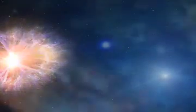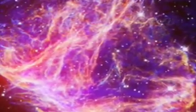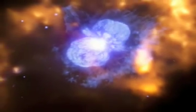These supernova remnants are obviously some of Chandra's most beautiful images, but they are so much more. Astronomers have been waiting centuries for the next supernova to go off in our own galaxy. In the meantime, they combine history with astronomy — two fields not often associated with each other — to help us understand a little bit better how stars die.